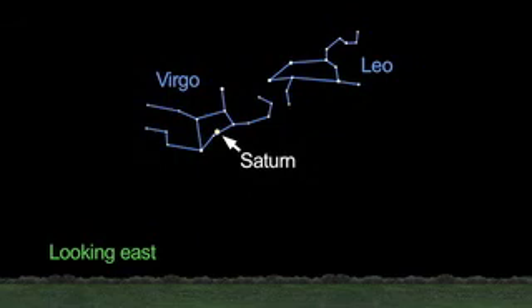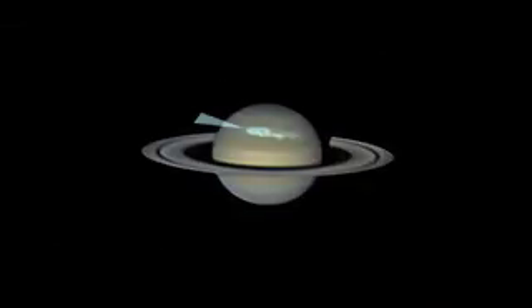Saturn shines in the late evening at the beginning of the month, but your best views of the ringed planet this month will be after midnight, when it's highest in the sky. Through telescopes, look for the newly observed storm on Saturn's northern hemisphere.